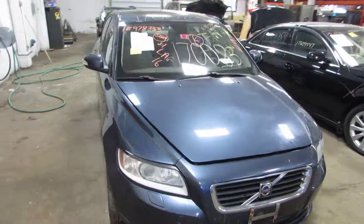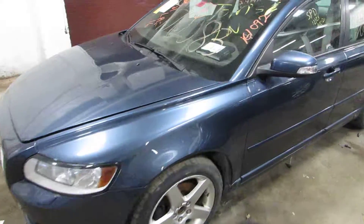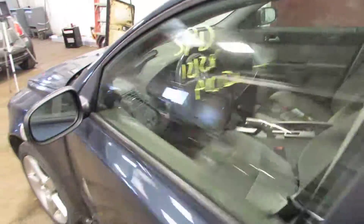Welcome to the Tom's Foreign Auto Parts video portion of our inventory. Here we have stock number 170-083. It's a 2008 Volvo S40.